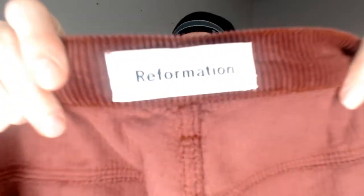Up next we have a pair of Reformation corduroys. These are also new with tags. They are a burgundy corduroy with a button fly — not something I would wear because I don't like button flies. It's like trying to crack a safe every time you have to take your pants off. But it's a nice pair of pants and they should do just fine in a closet.